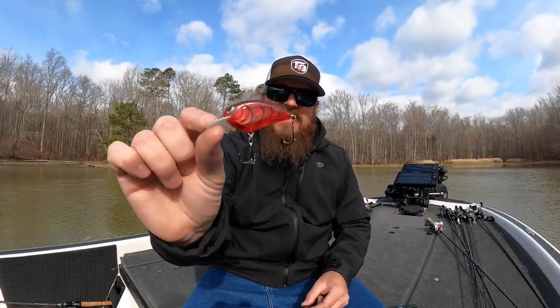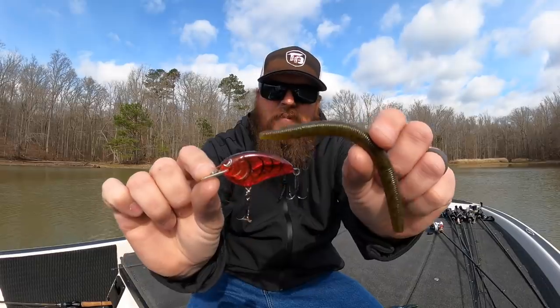Hey you guys, Matt Allen here. Welcome back to Tactical Bassin. Today we're talking about the top five baits for bass fishing in April.